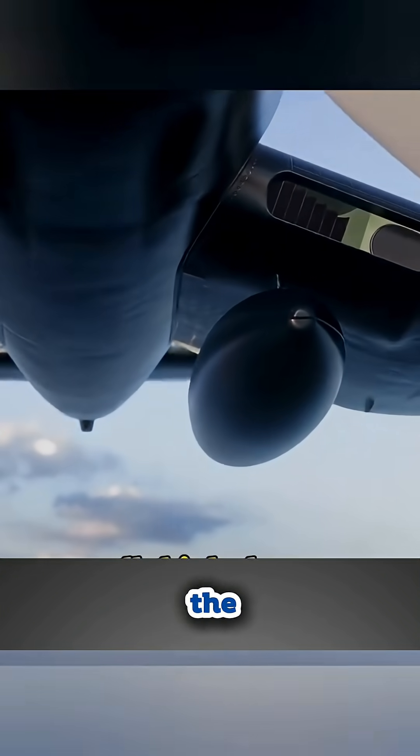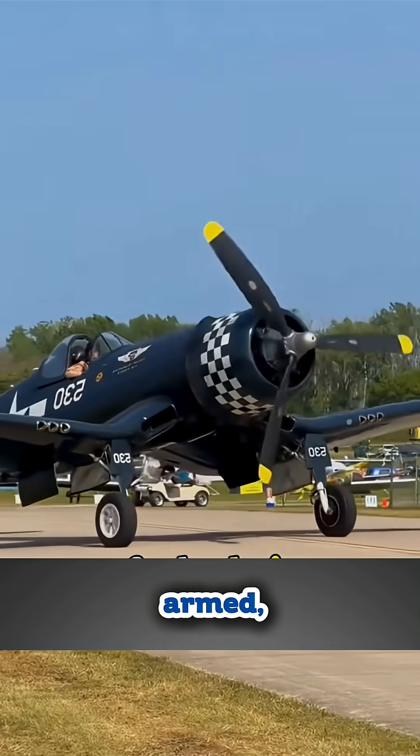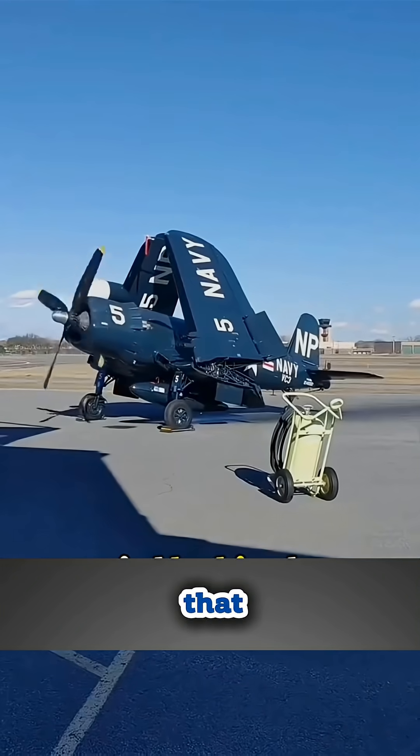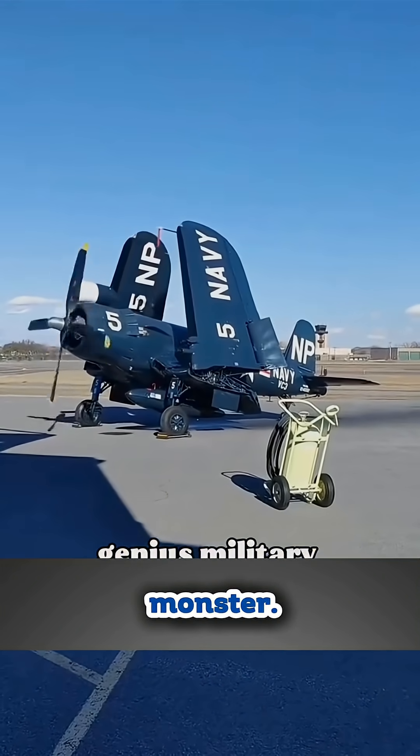Because of this clever fix, the Corsair became a legend in the Pacific — fast, heavily armed, and perfectly suited for carrier combat. A fighter that looked unusual but fought like a monster. So next time you see those crooked wings, remember they're not a quirky style choice — they're a masterpiece of wartime engineering.